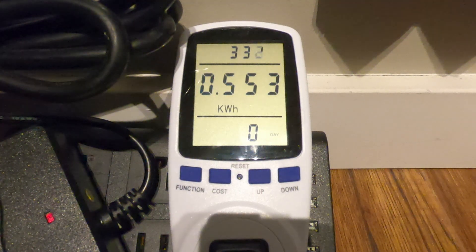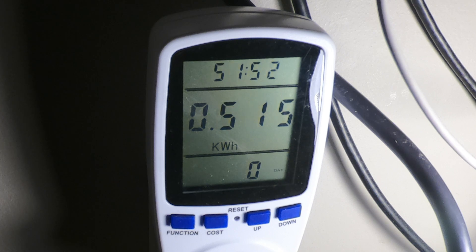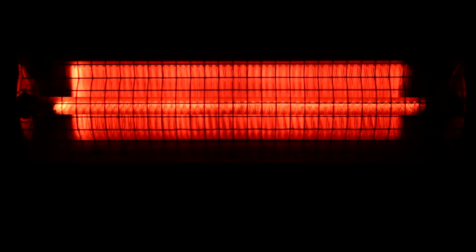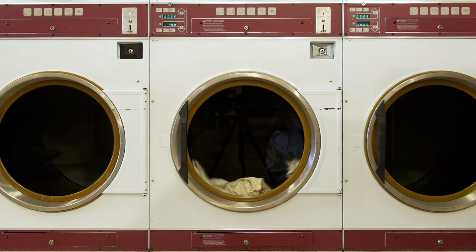Taking just shy of six hours to charge, we see the light go green on the power brick. The meter reports 0.935 kilowatt hours of energy used, which is equivalent to about an hour and a half of gaming on my computer, 45 minutes of running the space heater, driving an electric car for a few kilometers, or running your dryer for just 20 minutes.